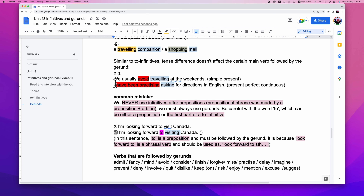Let's take a look. 'We usually avoid traveling at the weekends' — simple present tense. Or even present perfect continuous tense: 'I have been practicing asking for directions in English.' With different tenses, the gerund will remain unchanged.